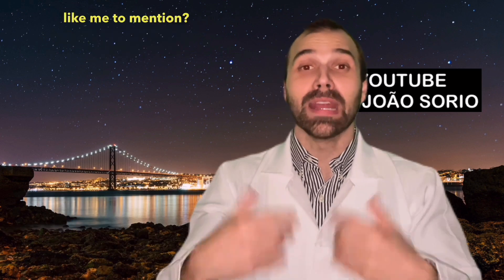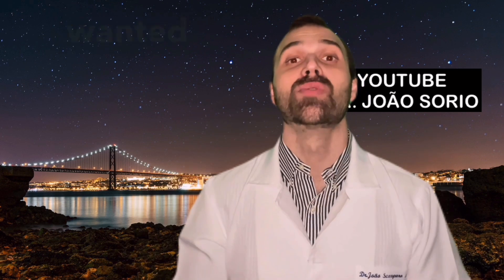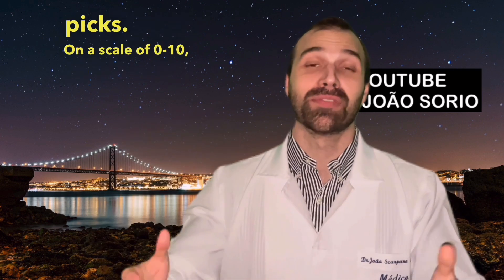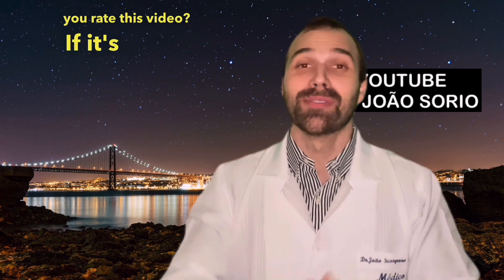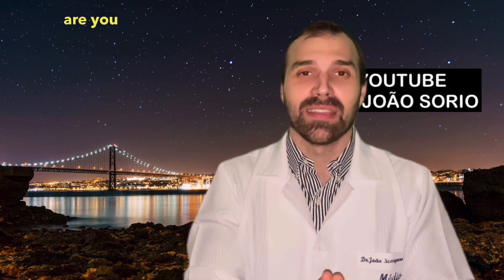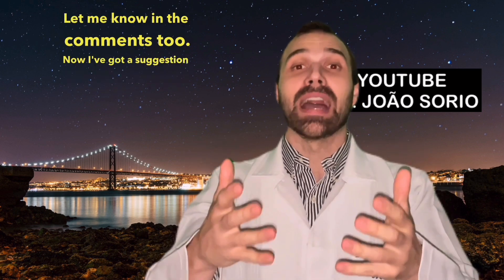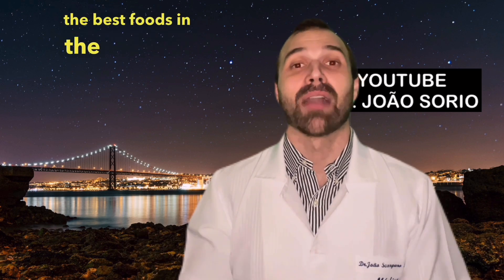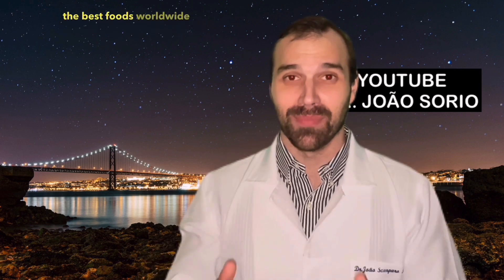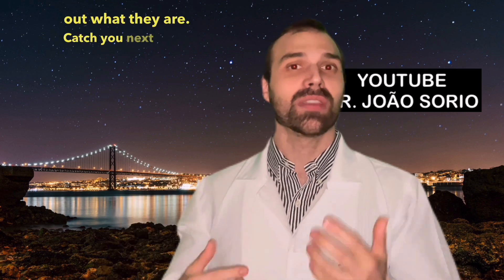Did I miss any tests you'd like me to mention? Write in the comments and I'll make a part two. I could have listed a ton more tests, but I wanted to keep this video short. Rate this video on a scale of zero to ten — if it's a 10, I'll make more like it and a part two. Let me know in the comments which city and country you're watching from. Also check out my video discussing the best foods in the world.